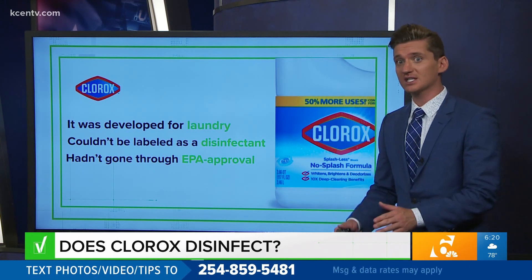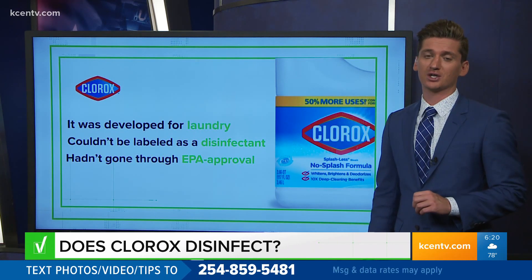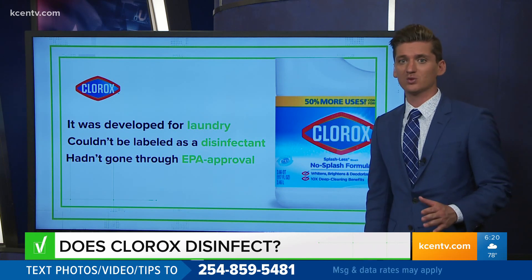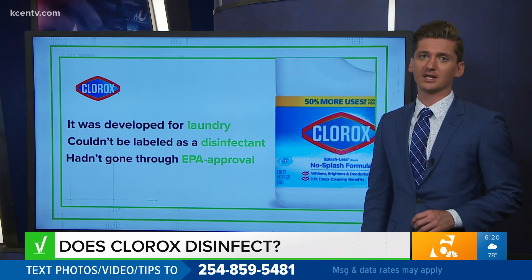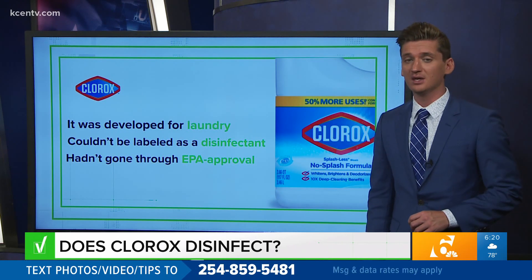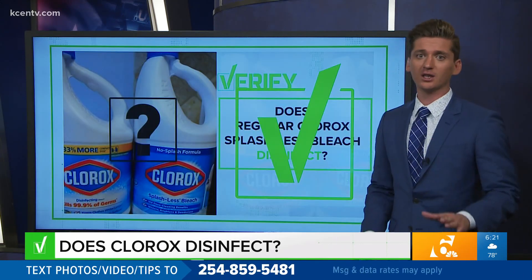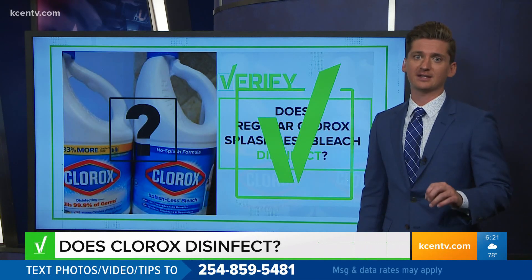Clorox says consumers can now expect regular Splashless bleach with updated disinfectant instructions on store shelves later this summer. Our Verify team checked the EPA's website and found regular Clorox Splashless bleach was added to the list of approved surface disinfectants on May 20th of this year. So we can verify: yes, regular Clorox Splashless bleach is registered as a disinfecting bleach.